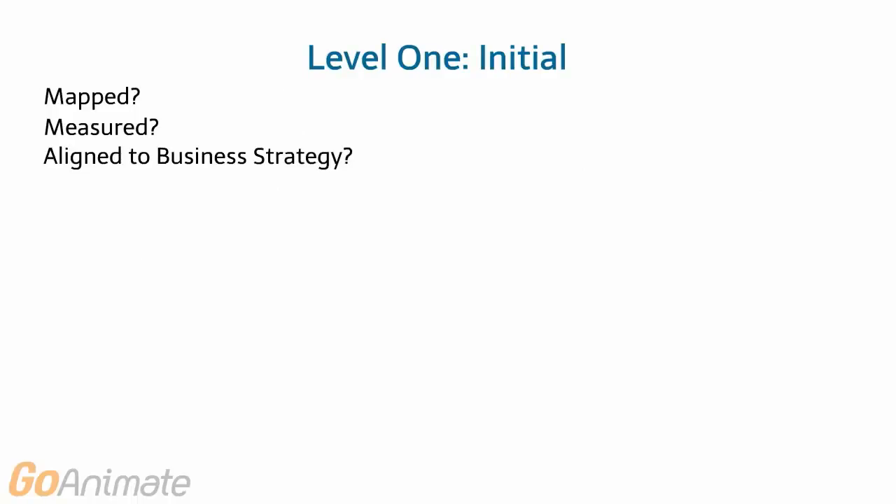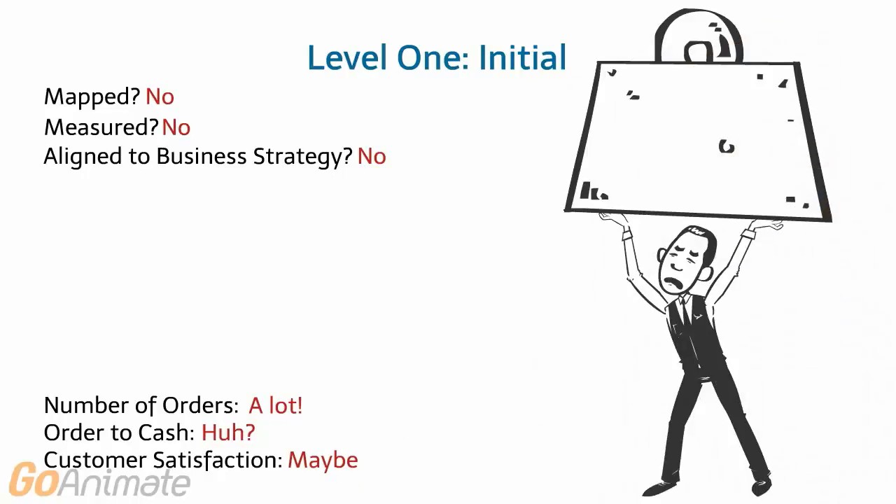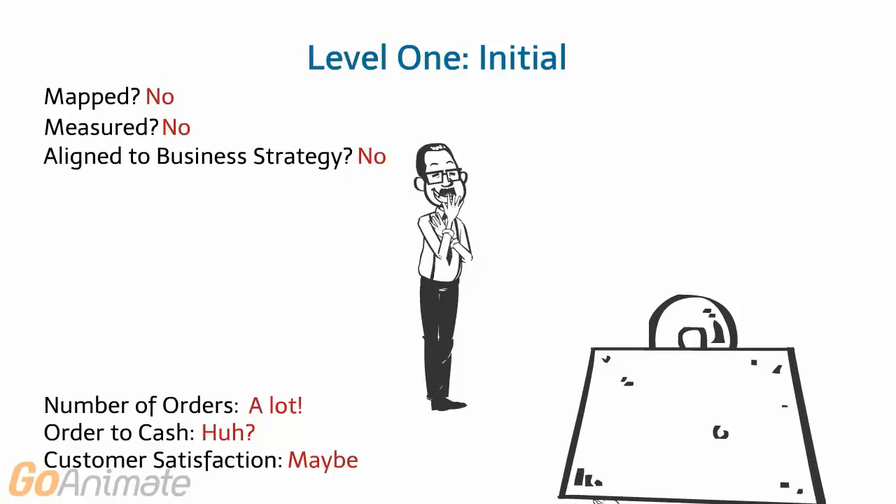At level one, the answers to all three questions are no. Just getting the process to execute is success, and depends pretty much exclusively on Frank. When Frank goes on vacation, his boss says, cross your fingers that nothing breaks until you come back. And of course, something always does, and Frank has to fix it.